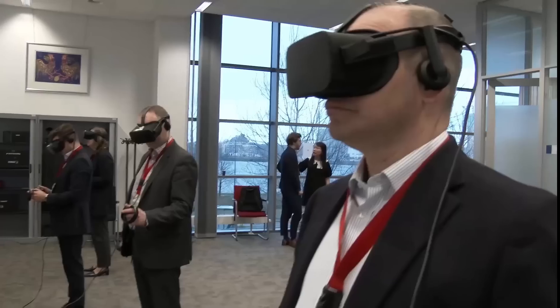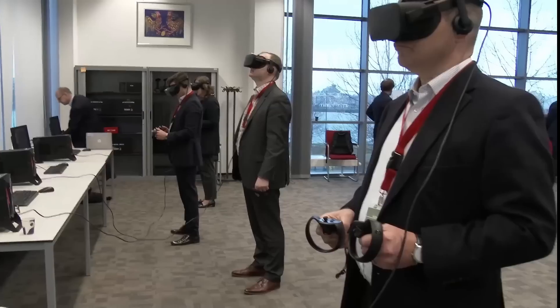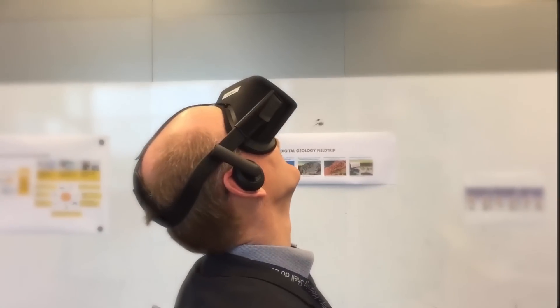This way we have a lower HSE exposure, and we will have an efficient, more cost-effective way of running our field trips. But also importantly, we can reach a much larger audience who will benefit from exposure to geological field trips.